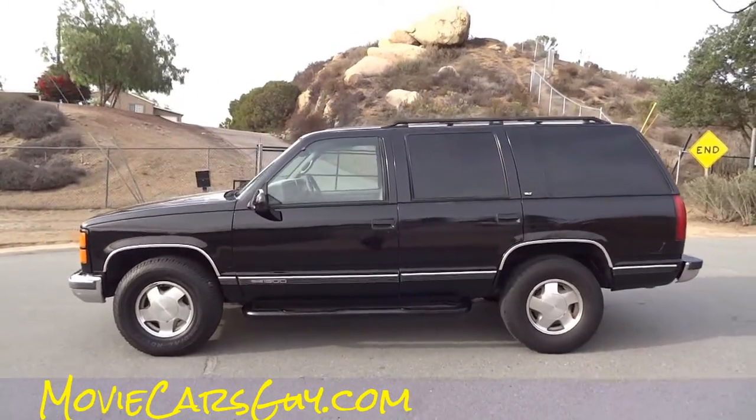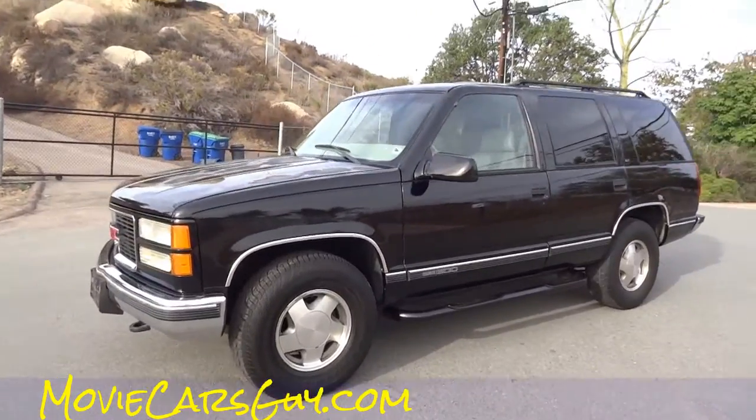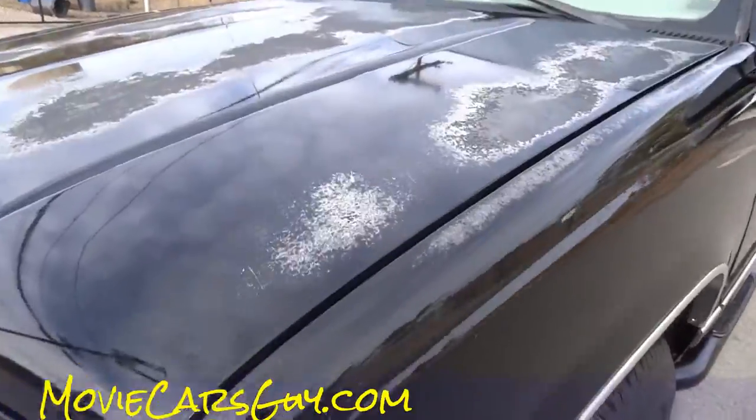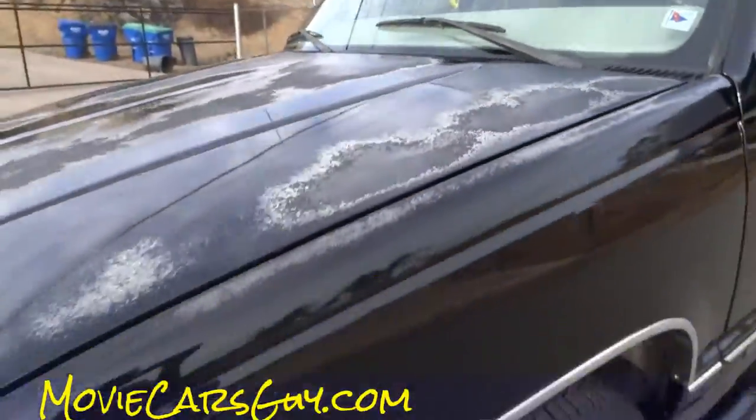MovieCarsGuy.com — make sure and like, comment, subscribe, all that good stuff. I do all kinds of videos on here. And my name is Nathan, 406-544-6919. Beautiful truck, two owner, but only that little bit of damage and some dings and stuff — this is the worst of it.